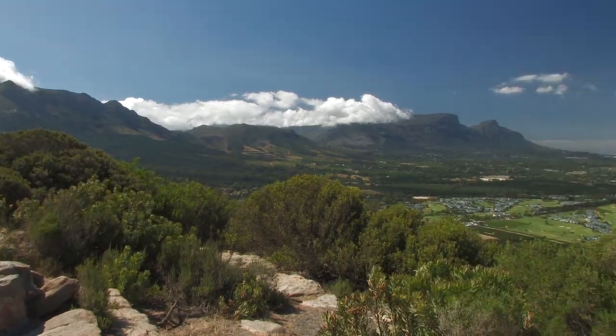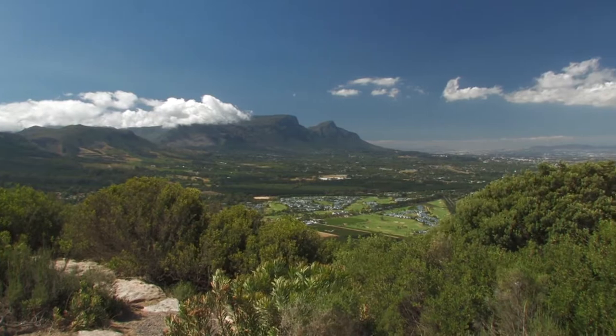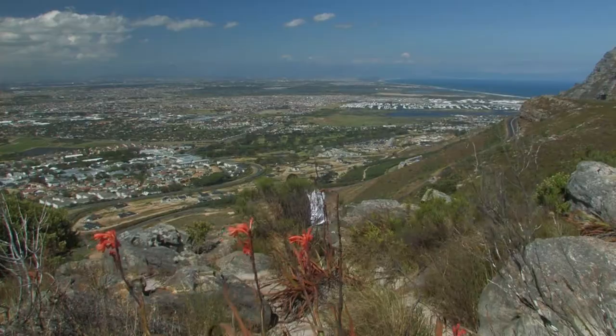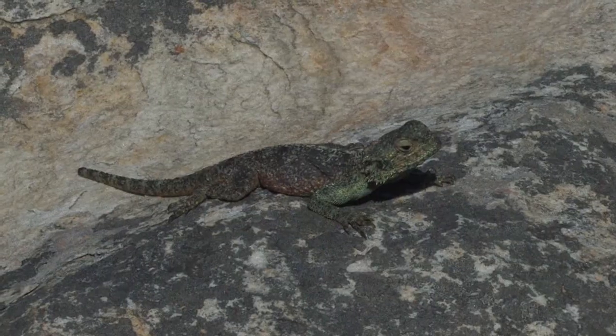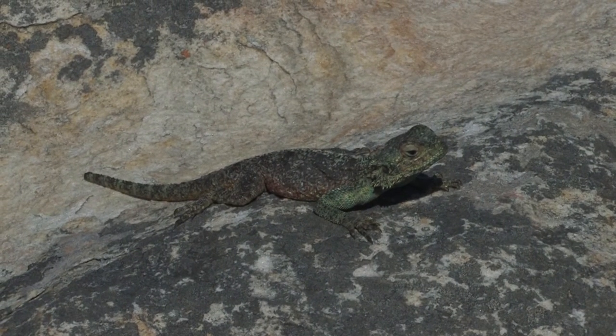Nowhere else in the world does an area of such spectacular beauty and such rich biodiversity exist almost entirely within a metropolitan area — the thriving and cosmopolitan city of Cape Town.